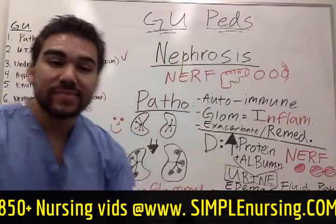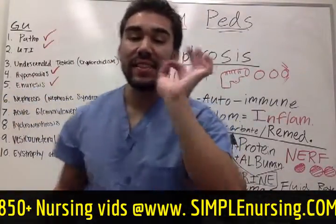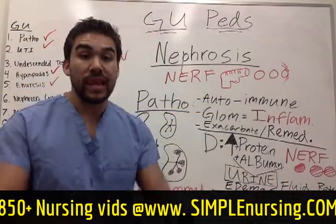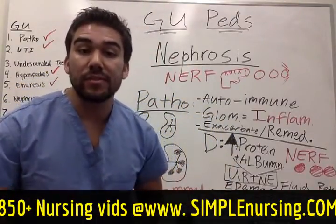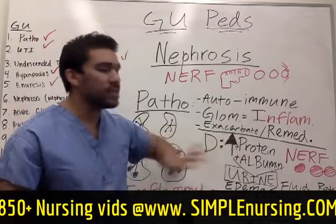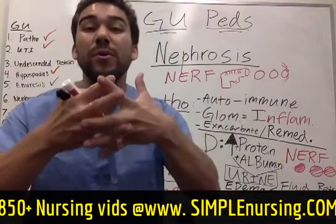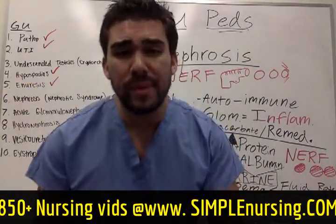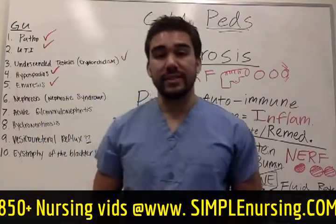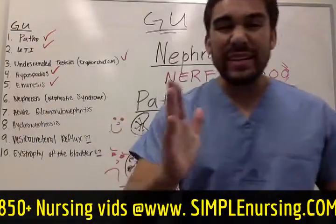To wrap it all up: glomerular inflammation is the main problem in nephrotic syndrome. We combat it with steroids. The biggest indication is protein — protein, protein — Nerf balls going through very permeable glomerular membranes. If you remember that, you'll be great for your next test. Now let's go into glomerular nephritis.